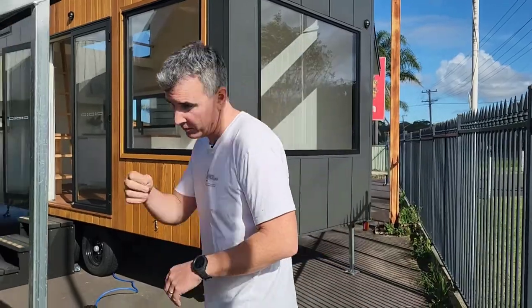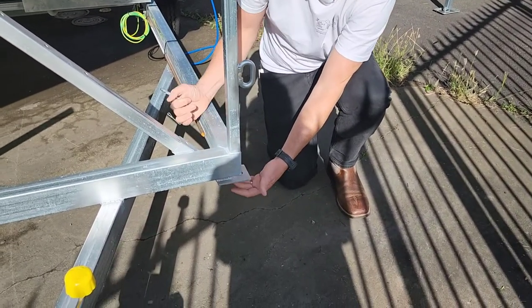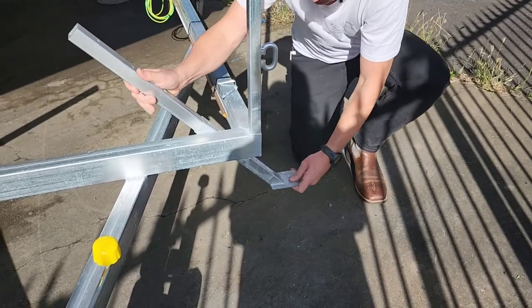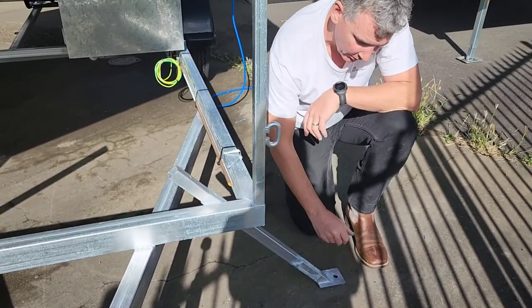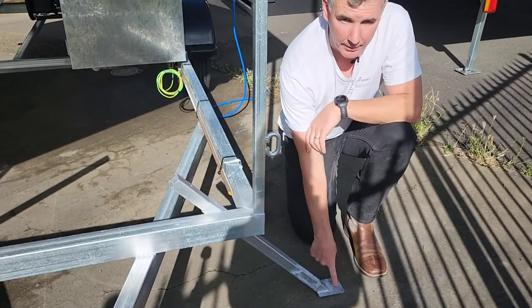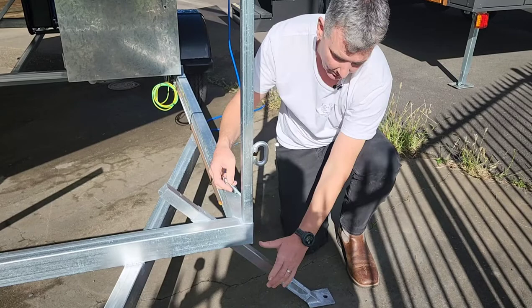When the solar trailer comes to site, a very common question is what do you do to fix it to the ground. My highest recommendation is to provide four concrete pad footings — typically 450 millimeters in diameter or square, 400 to 500 millimeters deep. We provide these stabilizing legs — you pull out the pin, pull the leg down to the ground, mark the position, then dig and pour the concrete pad footing. There's a hole in the leg so you can put in a threaded bar or dynabolt and bolt it down to the ground.